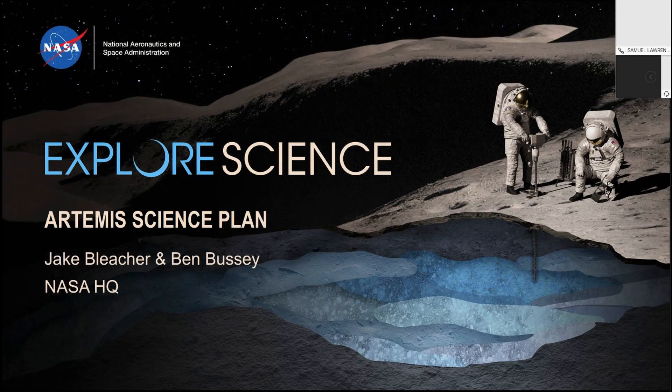Jake and I will be giving you a presentation on the Artemis science plan. And I think the key thing to start with is this plan is not finished.